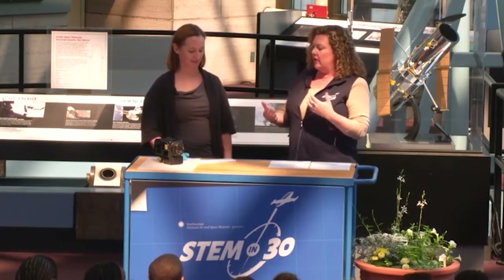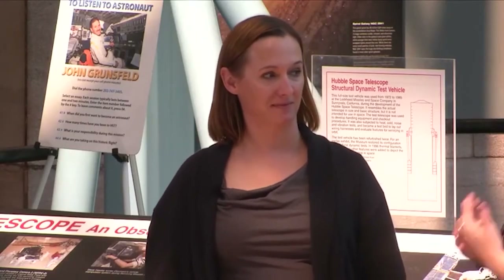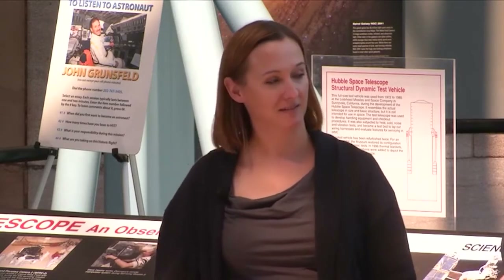If you're watching online, you can communicate with us directly and ask some questions. We've got docents here to answer those questions and we will also take some of your questions live. To get us started, I have Dr. Jennifer Lavasser here, and we want to know about looking at Earth from space — she has a great collection of astronaut photos.